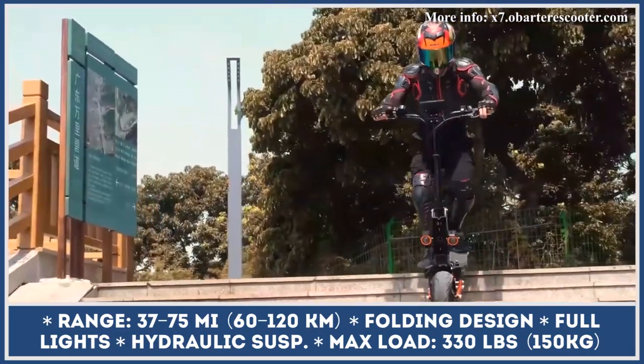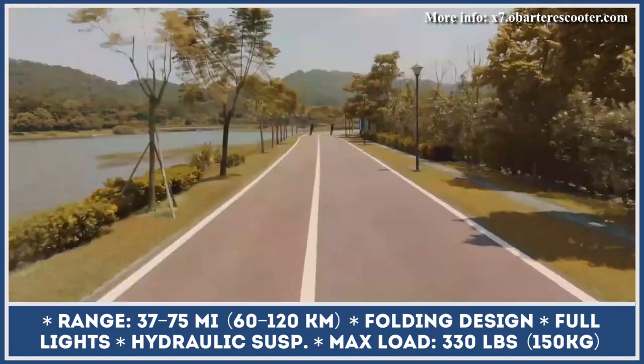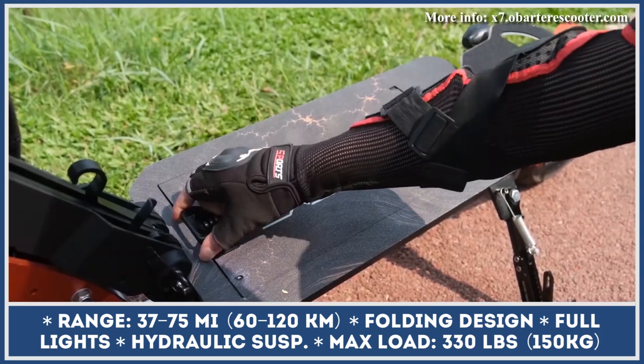With the Obarter D5, you're getting a large control display, a 5-amp fast charger that tops the battery in 7 hours, front and rear lights with turn signals, hydraulic brakes, and a full suspension system.